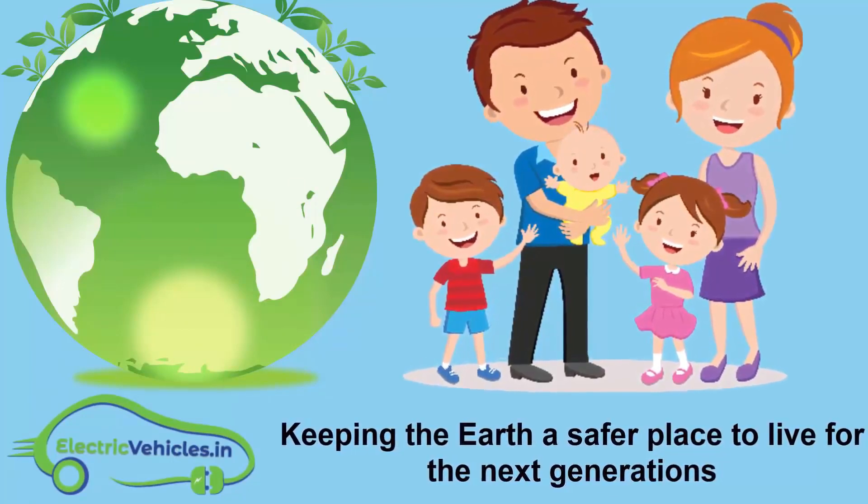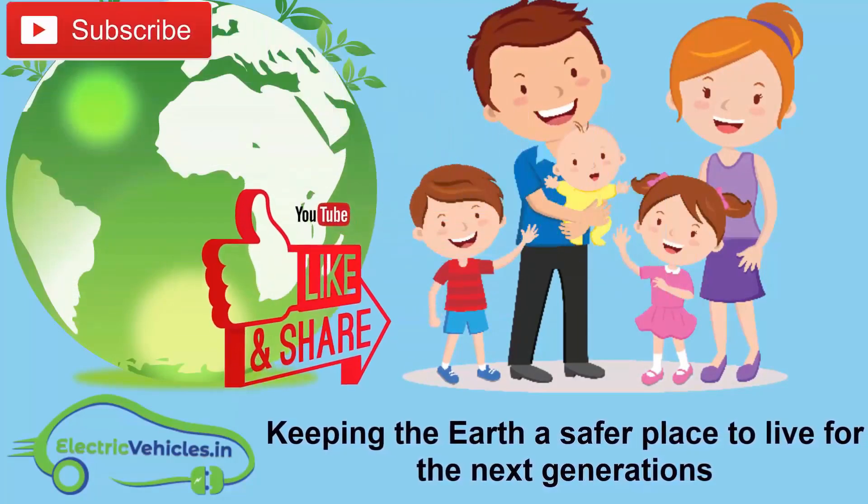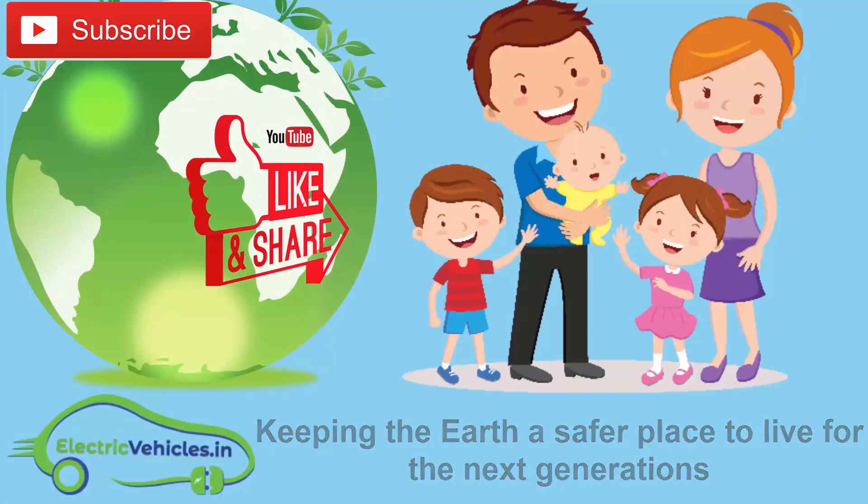If you want to join our movement, you can support us by simply subscribing to our channel, sharing our videos, or commenting on videos. Thanks for watching.